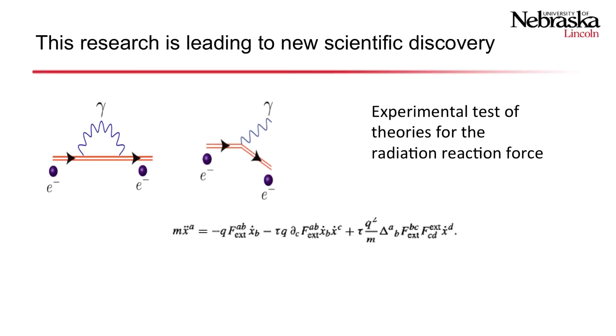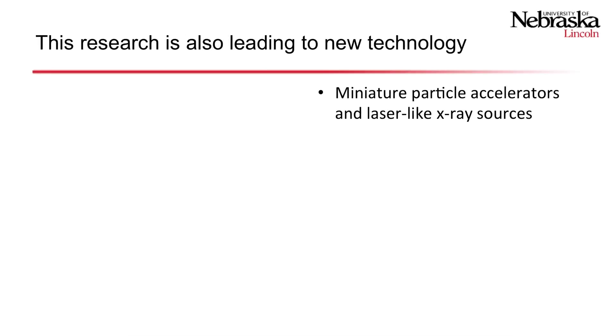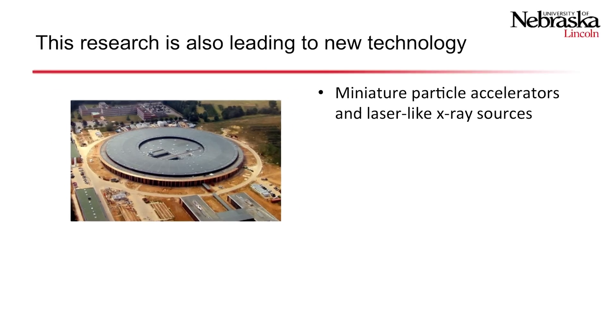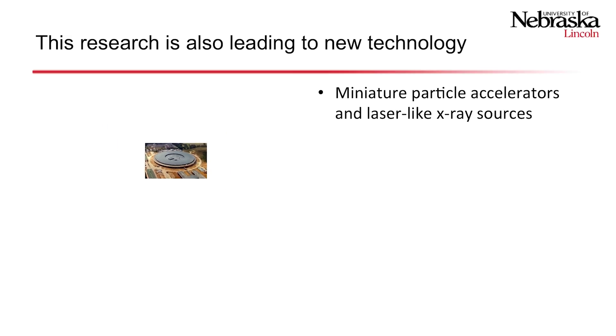This research is leading to new scientific discoveries. For instance, we're now studying, experimentally, theories for the radiation reaction force. The research is also leading to new technology — we're developing miniature particle accelerators and laser-like x-ray sources.